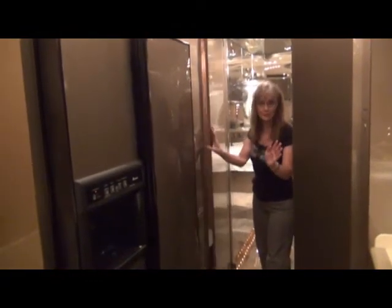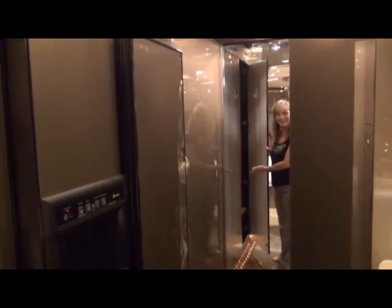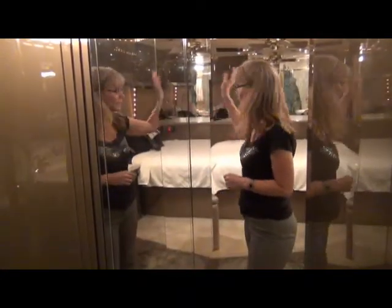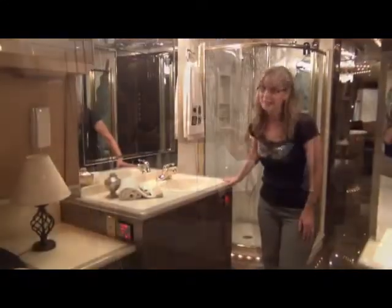Every space is well used. Look — long storage here, long storage here. And what's behind here? More storage. And of course, you've got your washer and dryer neatly tucked right out of the way.